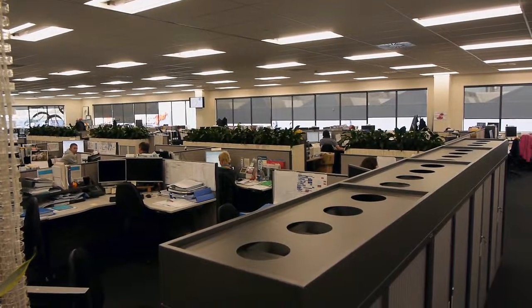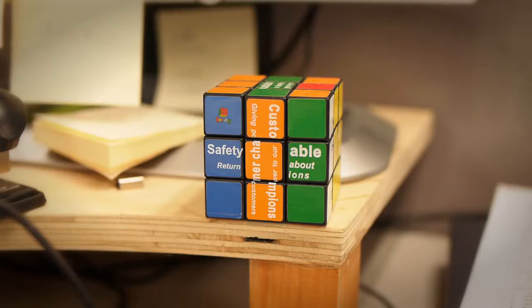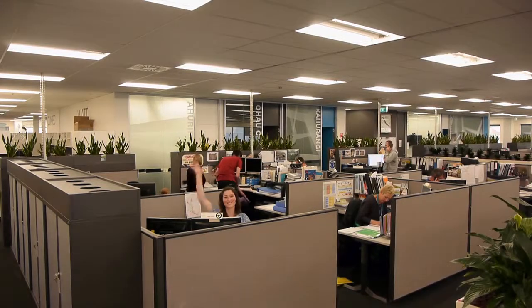This is what an engineer's office looks like. These are the things that an engineer may have on their desk. This is Kelsey. She is an electrical power engineer. When asked what she likes most about her job, Kelsey said: I love the opportunity to be able to work away from my desk.